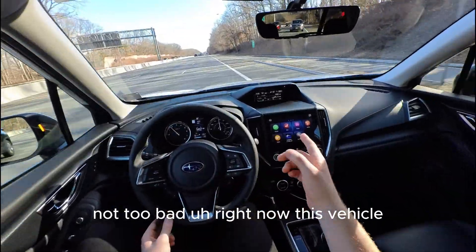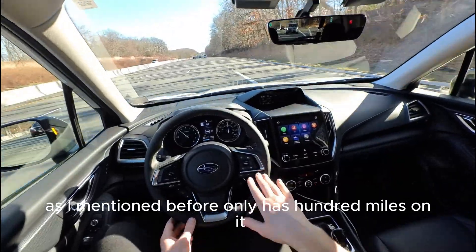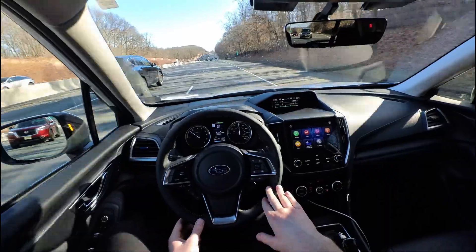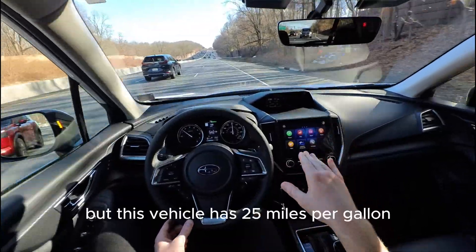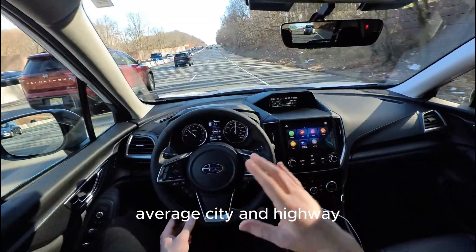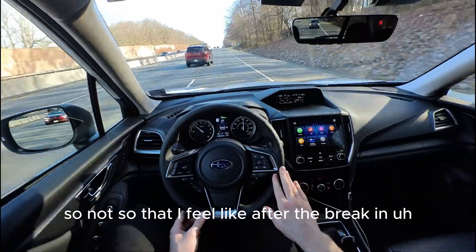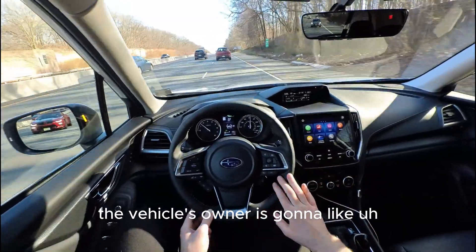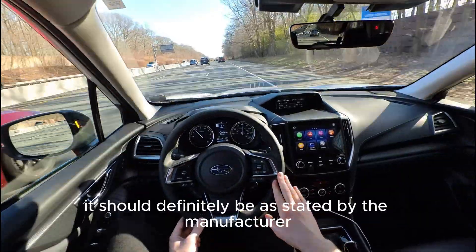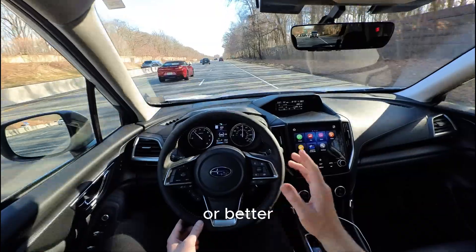This vehicle only has 100 miles on it, so it's essentially brand new. It has an EPA-rated 25 MPG combined city and highway. I feel like after the break-in period the fuel consumption should meet or exceed what the manufacturer states.